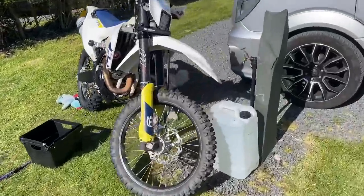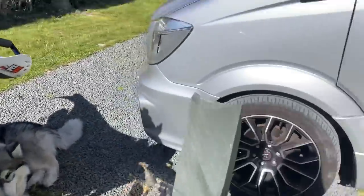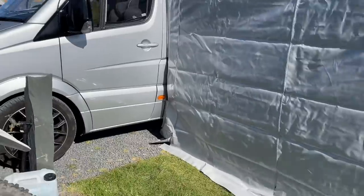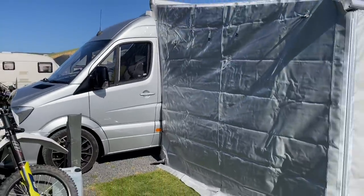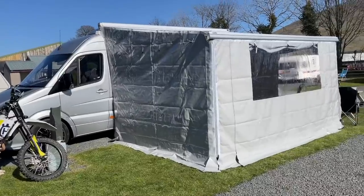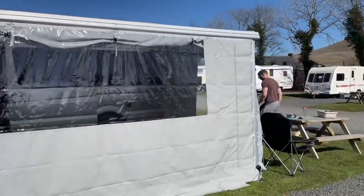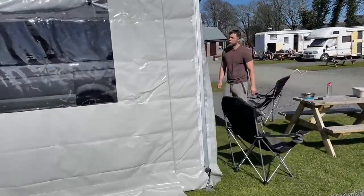So we've got Teddy over here, and we've just set up — it's a big van, so this is our camper van. Got the awning out, so it's like a tent attached to it for extra space.